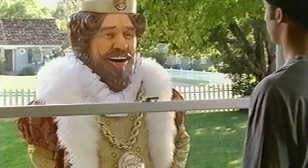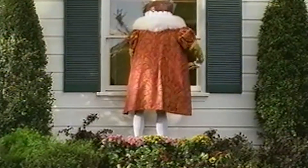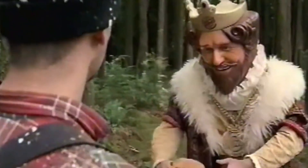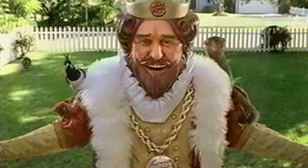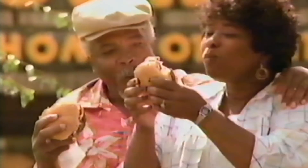In 2005, Burger King also introduced a new breakfast sandwich, the Enormous Omelette Sandwich, which was truly enormous. It featured two eggs, three strips of bacon, an oblong sausage patty, and two slices of American cheese. Unfortunately, the hefty sandwich came with a lot of calories — 730, compared to a Whopper's 700. But according to Burger King, surveys were showing that consumers wanted bigger sandwiches.